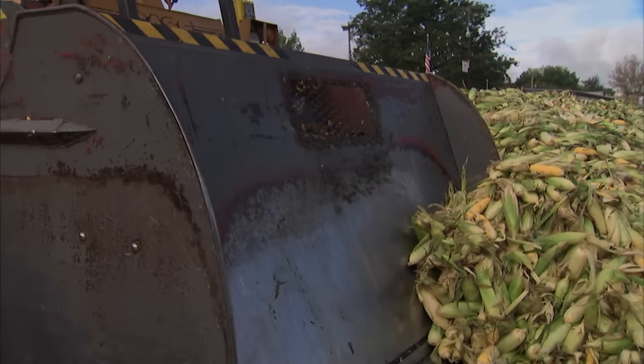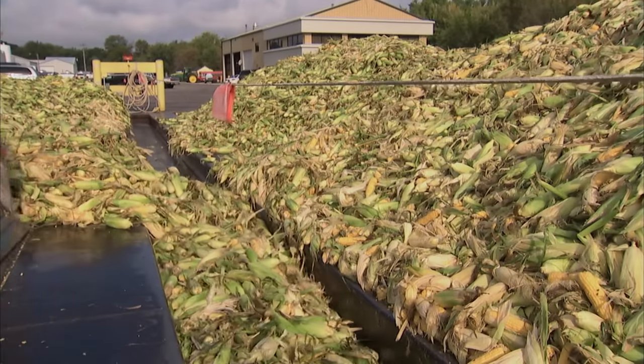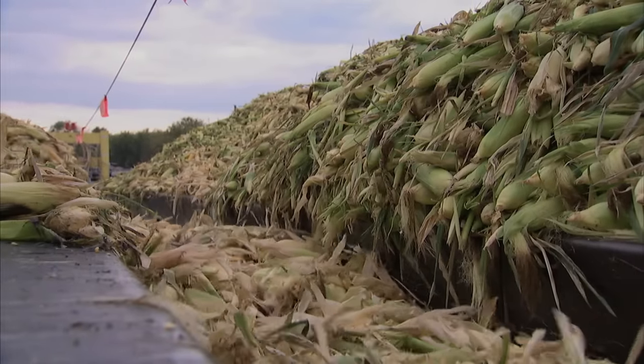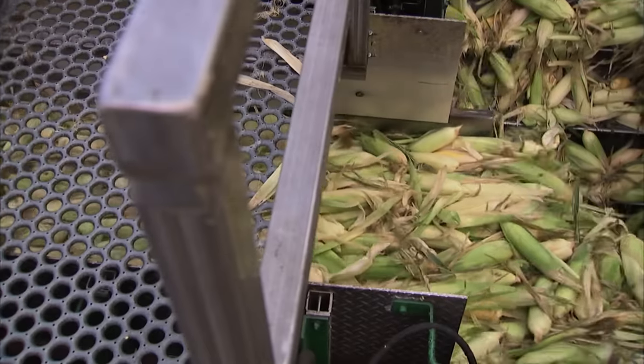This is the first part of the process. As the corn arrives, we're loading it on the dock and pushing it into a vibrating conveyor. This vibrating conveyor system causes the cobs to continually rotate, so the weight of the cob doesn't damage the kernels resting on the belt.